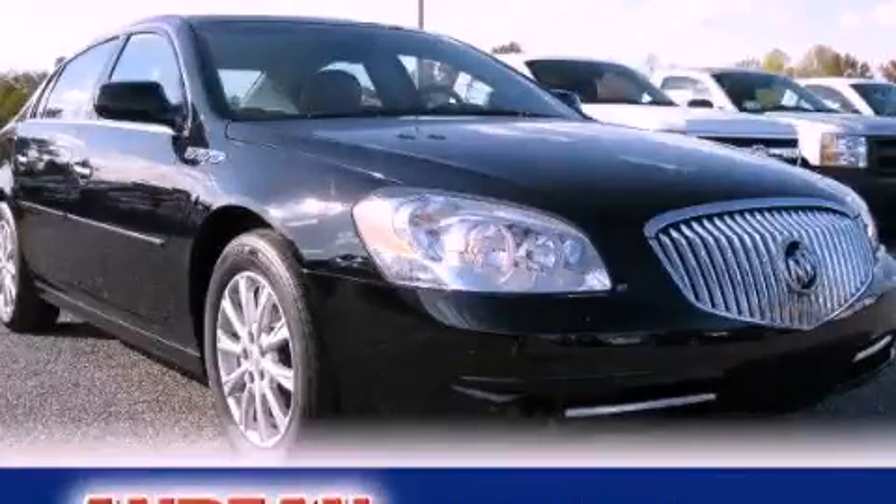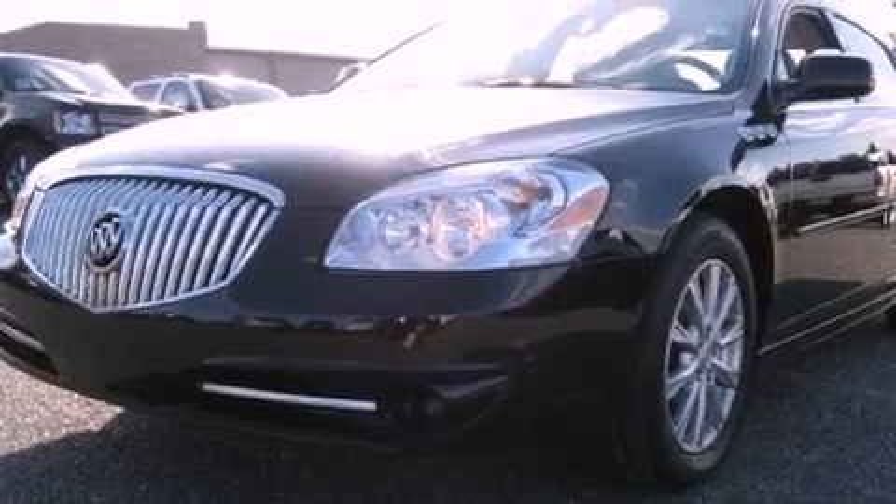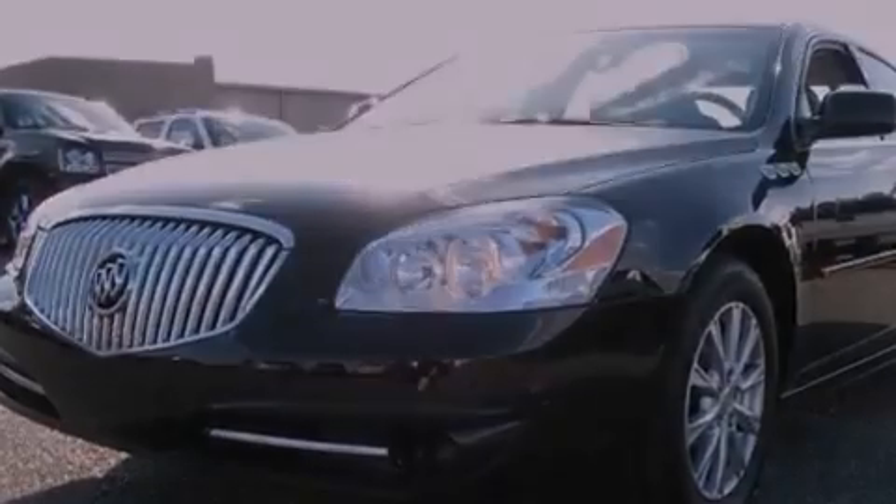This is a 2011 Buick Lucerne. It features a 3.9-liter six-cylinder engine and a four-speed automatic transmission.